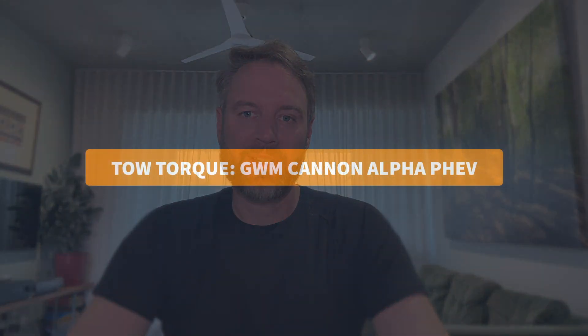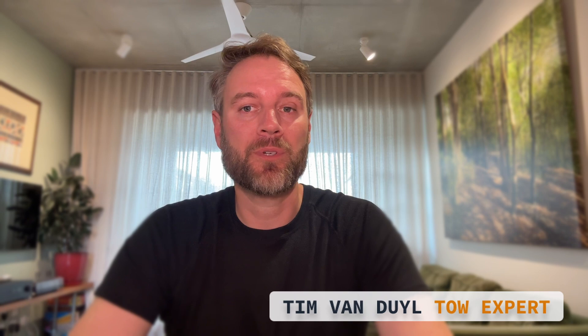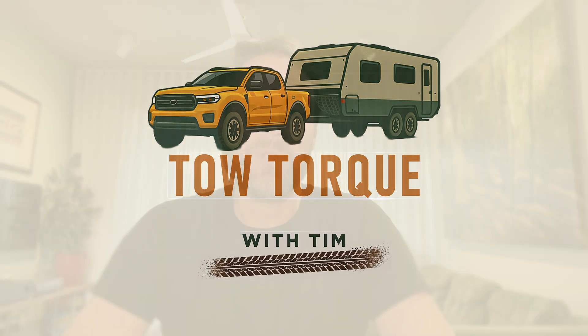Can you really tow three and a half tons with a plug-in hybrid ute? Well, the GWM Canon Alpha PHEV says yes — with up to 115 kilometers of EV-only range and a proper low range four-wheel drive system. So does the spec stack up, or is it just brochure bait? Let's dig in.